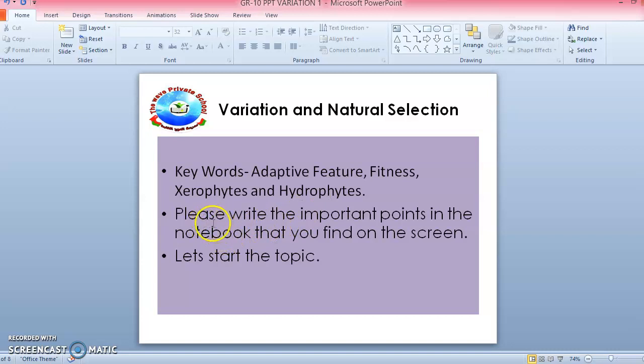There is a note for you: please write the important points in the notebook that you find on the screen. Let's start the topic.